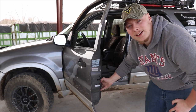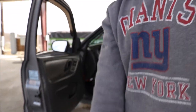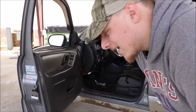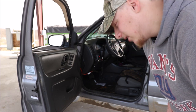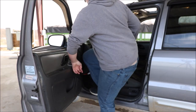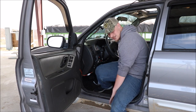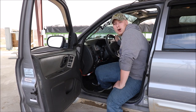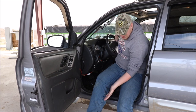Number one on the list is this door sill right here, so I'm going to move the camera just a little bit. This door sill — I like to get my car pretty muddy, so when I get in my car and put my leg in the car, it usually rubs up against the side here, leaving some mud on my jeans.